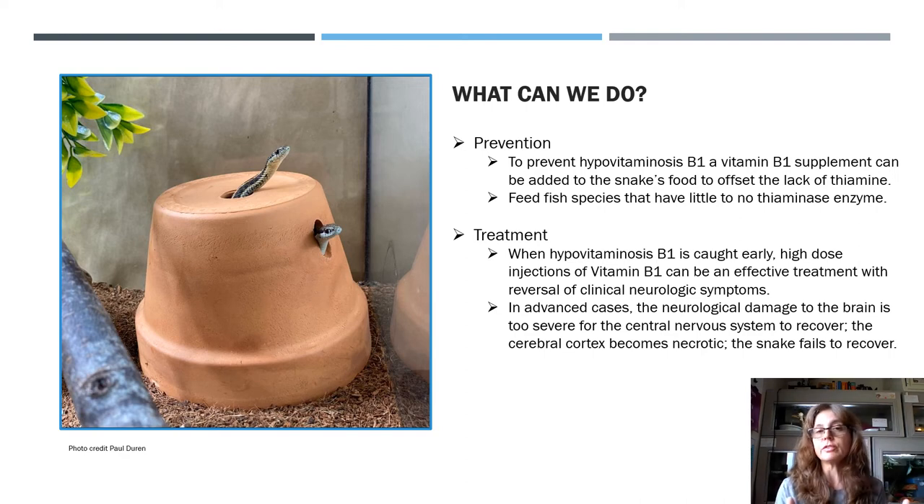To prevent B1 hypovitaminosis, a vitamin B1 supplement can be added to the snake's food to offset the lack of thiamine — though you really shouldn't be feeding only thiaminase-containing feeder fish like minnows or goldfish. To prevent the deficiency, you can supplement with a B1 supplement applied to the fish before the snakes eat them. Better yet, feed fish species that have little to no thiaminase, or feed earthworms and small rodents in addition to fish, so the snakes get a good mix of vitamins and minerals.